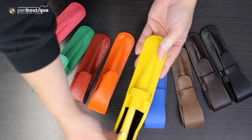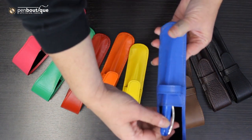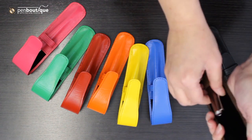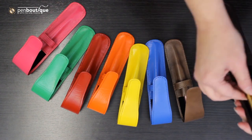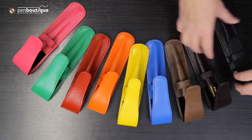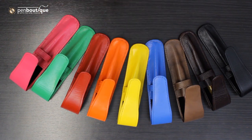Again, the Sailor 1911 standard fits well. The Visconti Azor Blue Rembrandt, the Pilot Namiki Metal Falcon, the new Edison Beaumont in Tortoise, and also the Monteverde Regattas will also fit. So they all fit nicely for a different variety of pens.